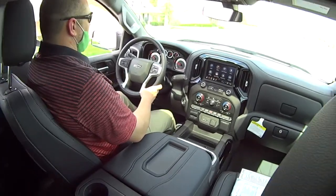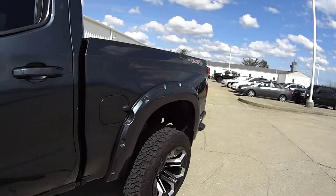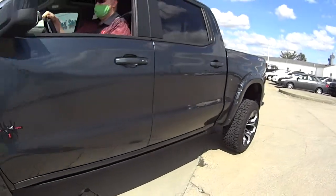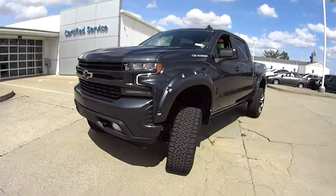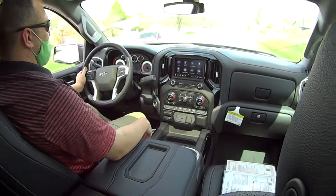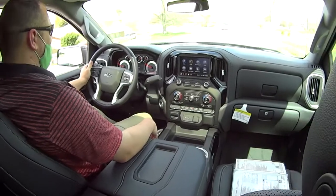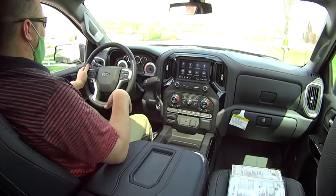Kelly, what are we in? We're in a Black Widow. This is sharp — 6.2 liter, yeah 6.2 liter. It's an RST trim level. It is sweet, so you know you got your heated seats and everything that comes along with the RST trim pack.